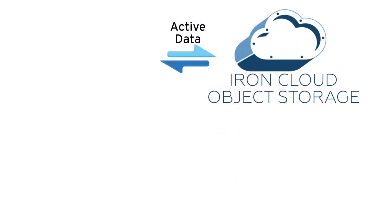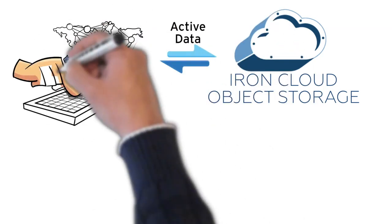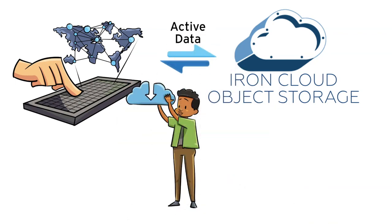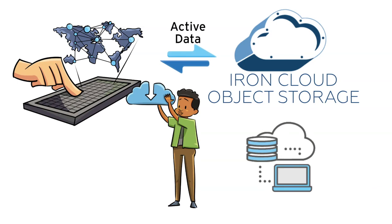Your data is not connected to a network, so it's protected from hackers. IronCloud object storage provides an online content repository to back up active data. We'll help you create a cloud-forward data management strategy — with built-in geo resiliency, your data stays online in the cloud for easy access and retrieval.